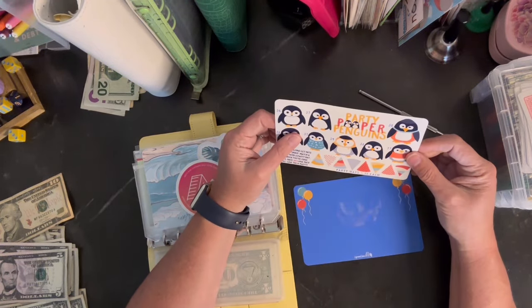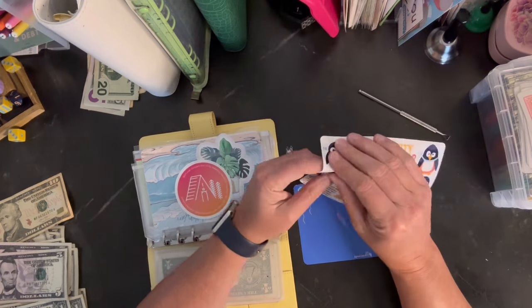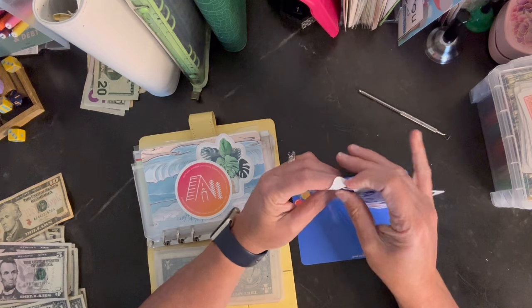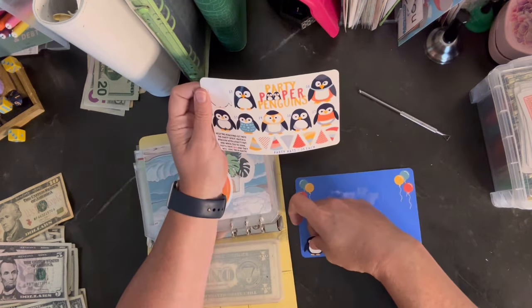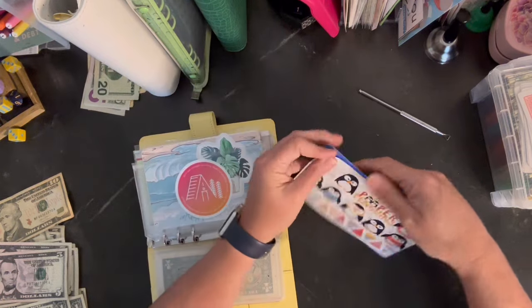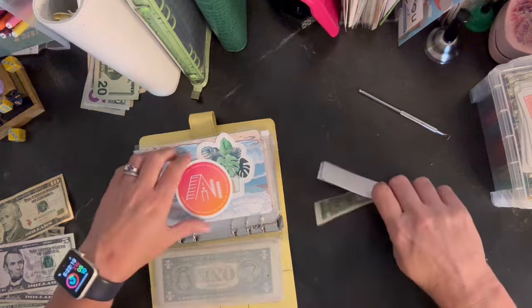We're going to start small — we're going to do the $6 paint one down here, and that'll get us started for $6. Then we'll just keep working on that one. That's awesome.